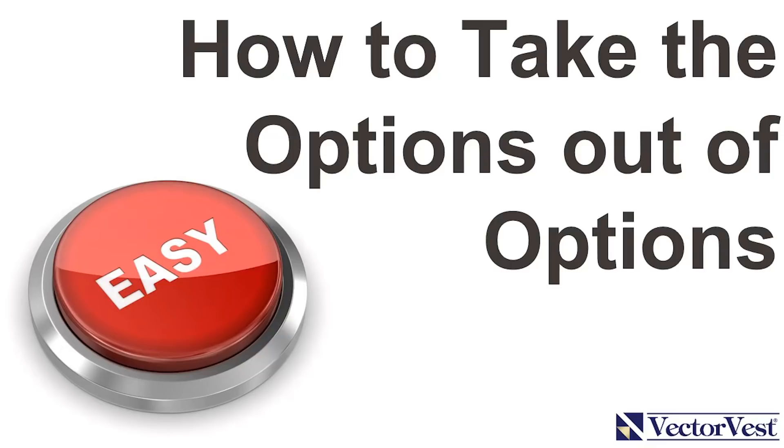We've been teaching that trading options is the best way to do it, but options can be confusing, intimidating, and downright scary. What if there was an easy button for trading options and by pressing it you opened the gates to a new income stream that never existed before?